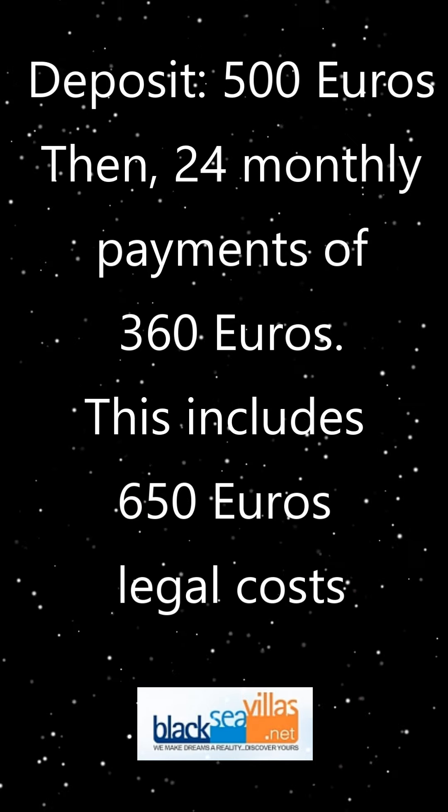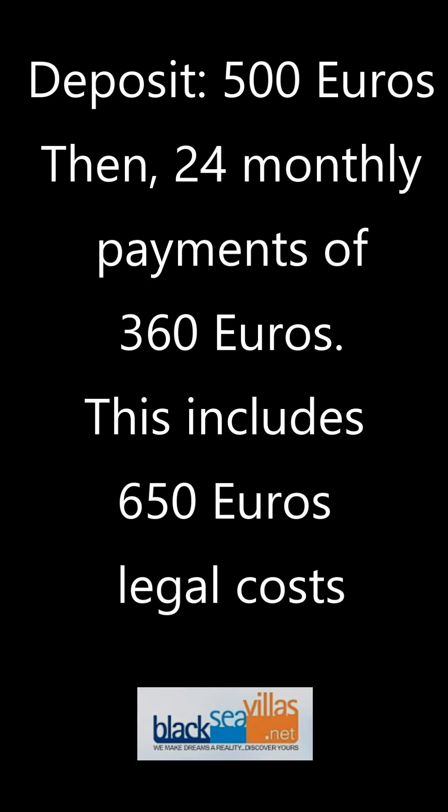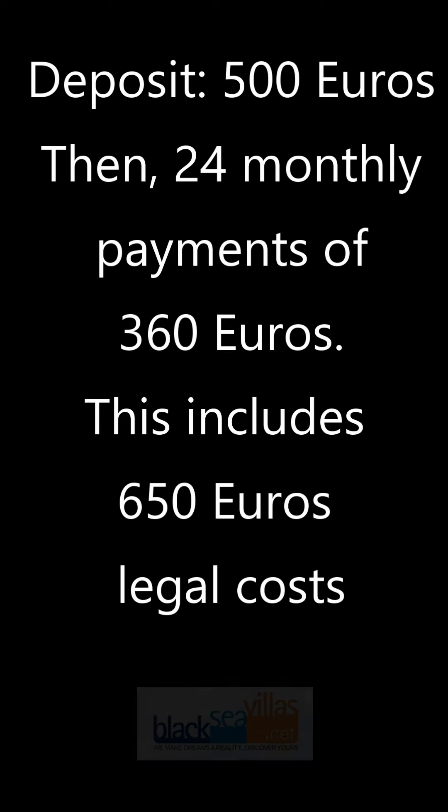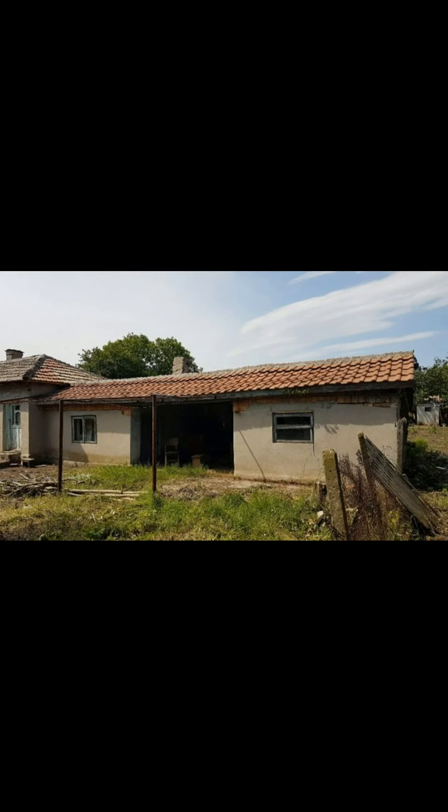This amount is included in the payment plan, so you don't have to find it upfront. 24 monthly payments of just over 360 euros will complete your purchase of this property. Please note that the freehold is not transferred into your name until the final payment is made, but during the time of payment you have full contractual protection. It's yours and cannot be sold to anybody else as long as you make your payments.